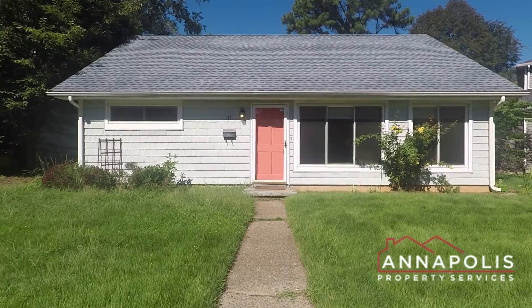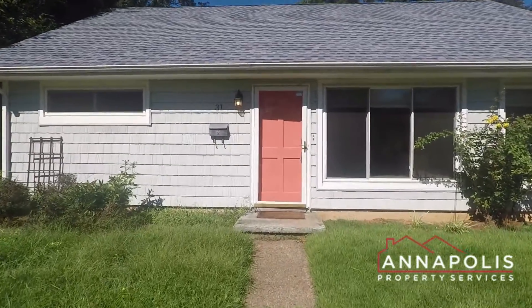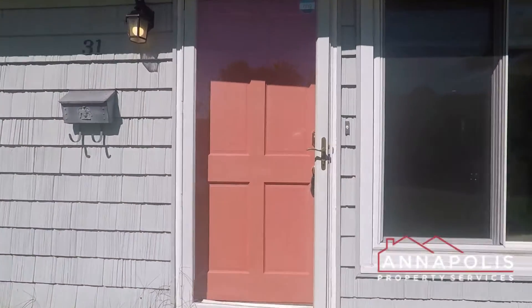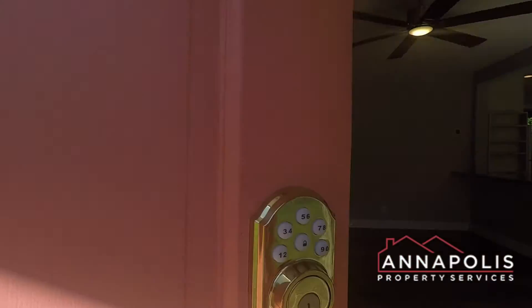We're here at 31 Williams Drive, a fantastic updated cottage in the Admiral Heights community of Annapolis. Three bedrooms and one full bath. Beautiful front yard coming in the front door.